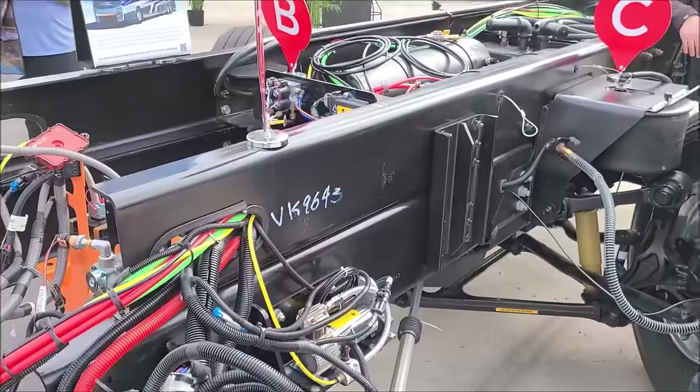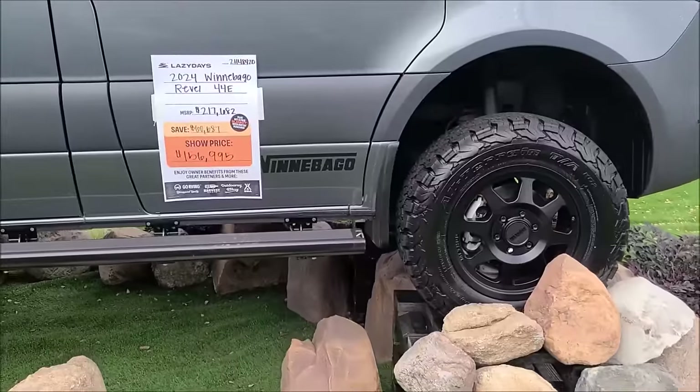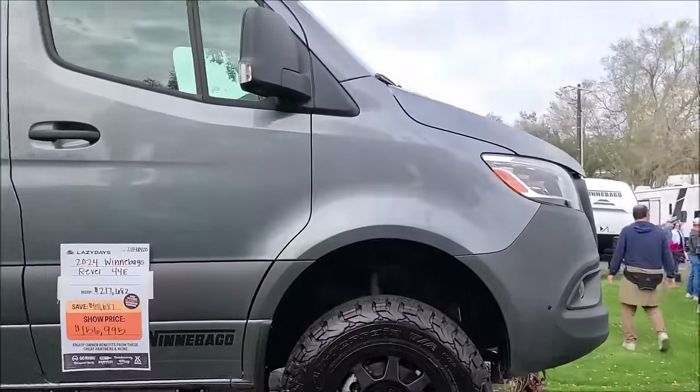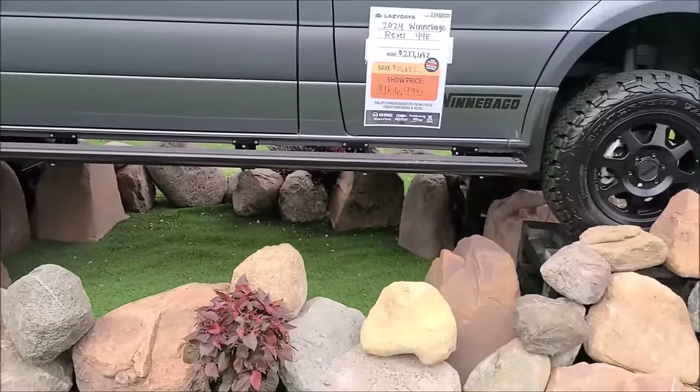And if you want to go off-road, you can do it — for $156,000 on a Mercedes chassis, all-wheel drive. That's pretty cool.